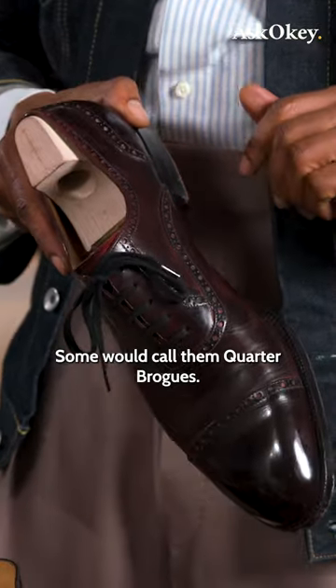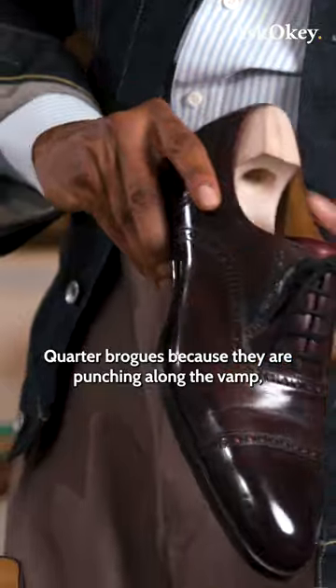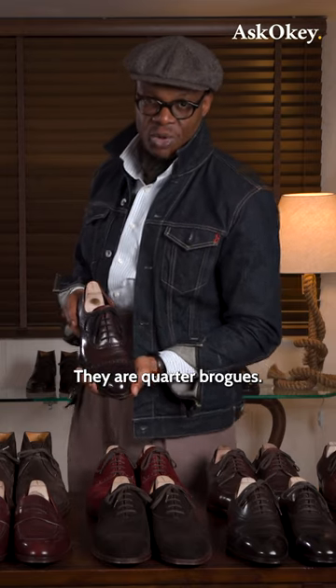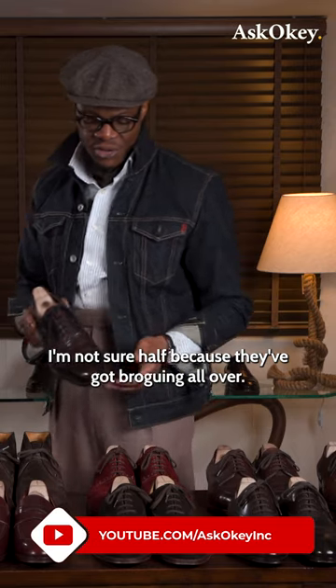Some would call them quarter brogues because they've got punching along the vamp, along the heel cap, and of course along the toe cap. They're quarter brogues or half brogues actually — I'm not sure, half, because they've got broguing all over.